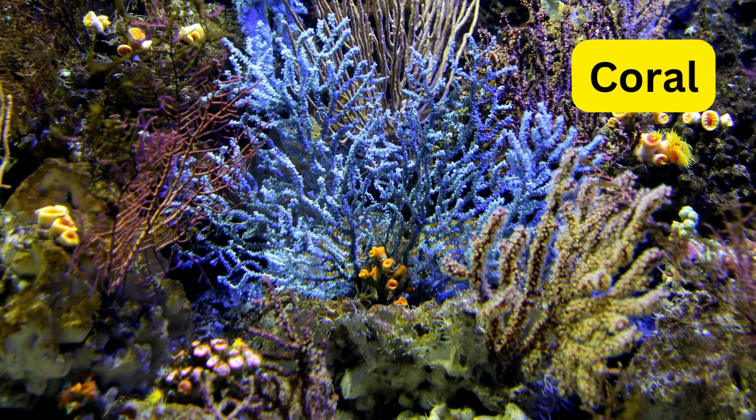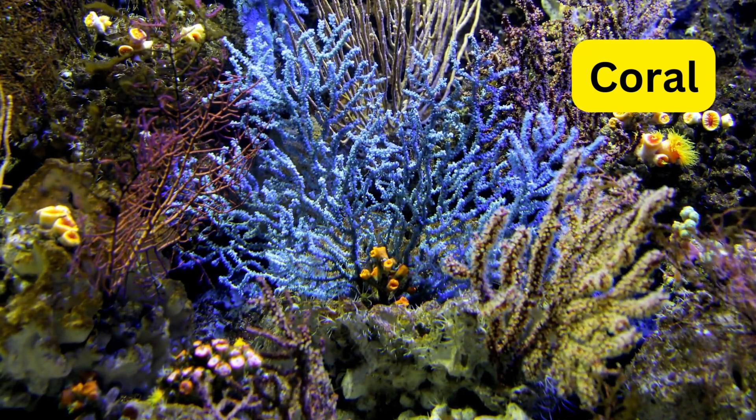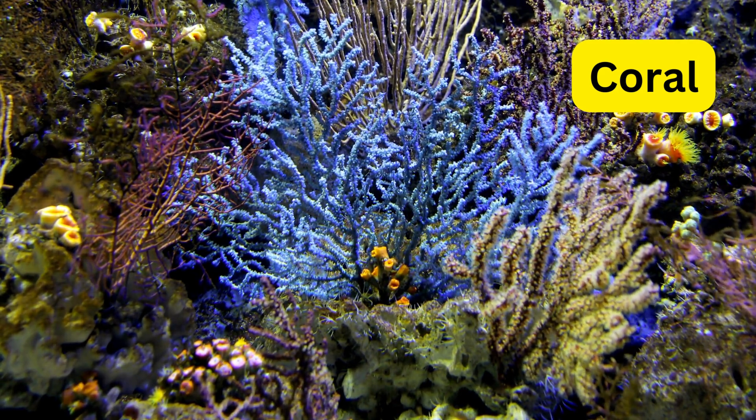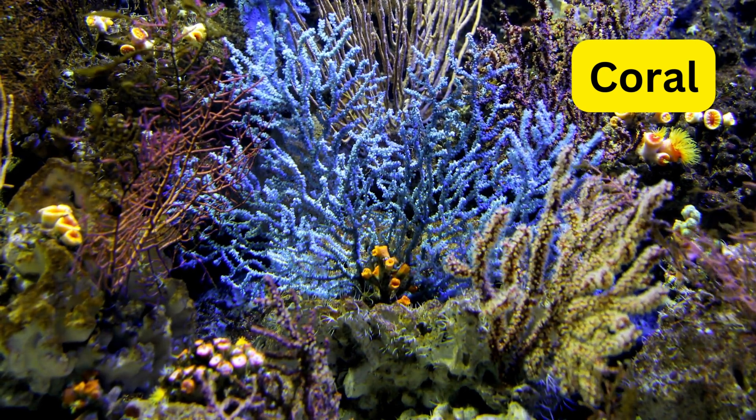C for coral. Corals are colorful colonies of tiny animals that build reefs in warm seas. Coral reefs are known as the rainforests of the sea due to their incredible biodiversity.